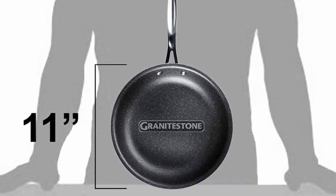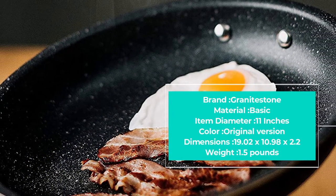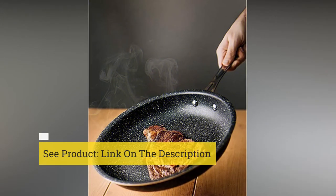The Granite Stone pan additionally features cool-touch handles which won't get hot, so they are safe to manage. They're also dishwasher safe, so cleaning up is fuss-free. Oven safe to 500 degrees Fahrenheit, you can go from stovetop to oven — frying, baking, sautéing, and searing — with your stone frying pan.